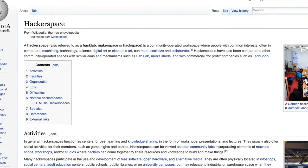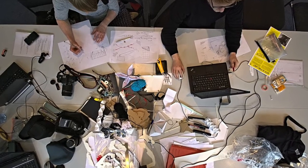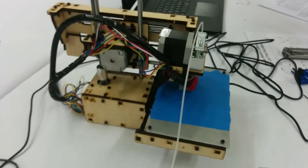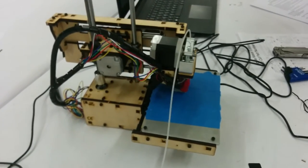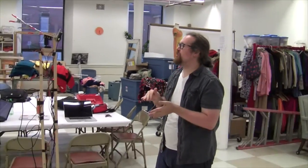For those of you that don't know, a maker space is just a shared space where people come to work on creative projects. You have access to tools and heavy equipment, and you can get advice from other people there, or take classes on techniques. Shire City Sanctuary has a membership fee, and we say it's like joining a gym, but for making things.